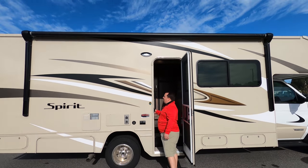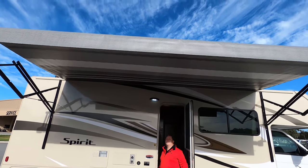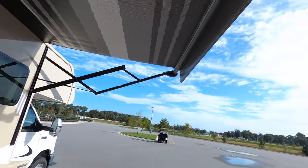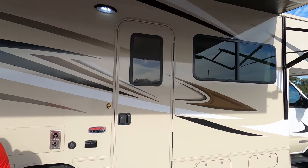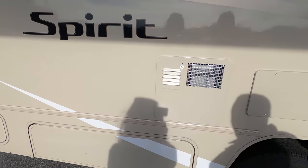Check out this nice power awning with LED lights. That's a big awning — let's take a look at it all the way out. Very cute pattern. You can also see there is an LED light strip underneath at the end of the awning.